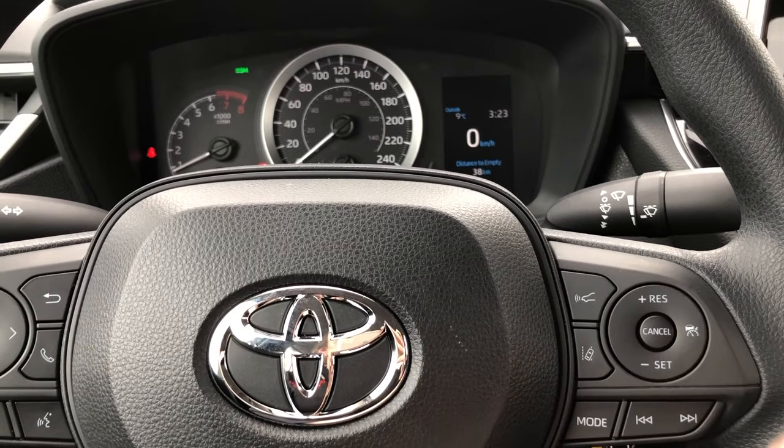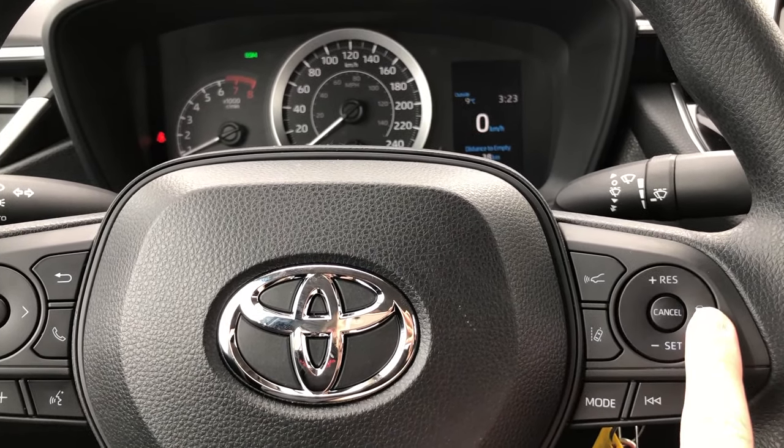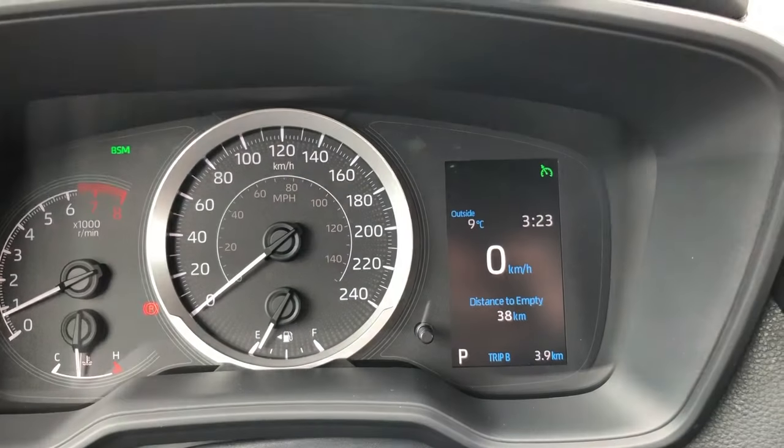If you would rather just use the regular cruise control option, select and hold the button and you'll notice that the light is now just a regular cruise control icon.